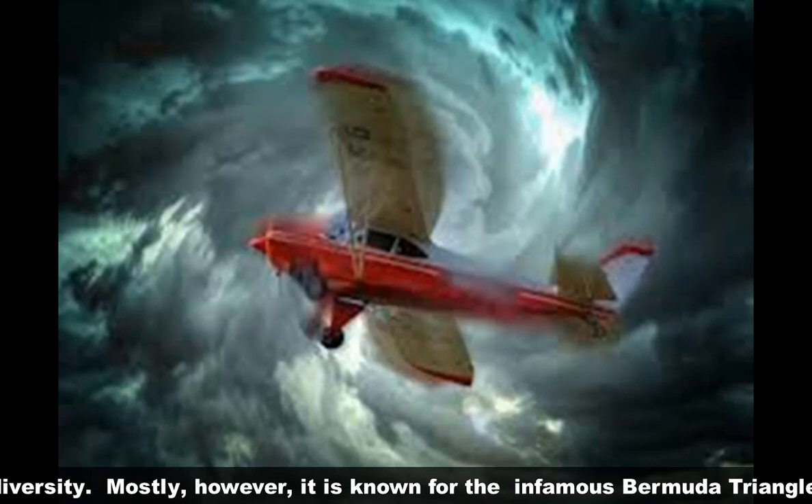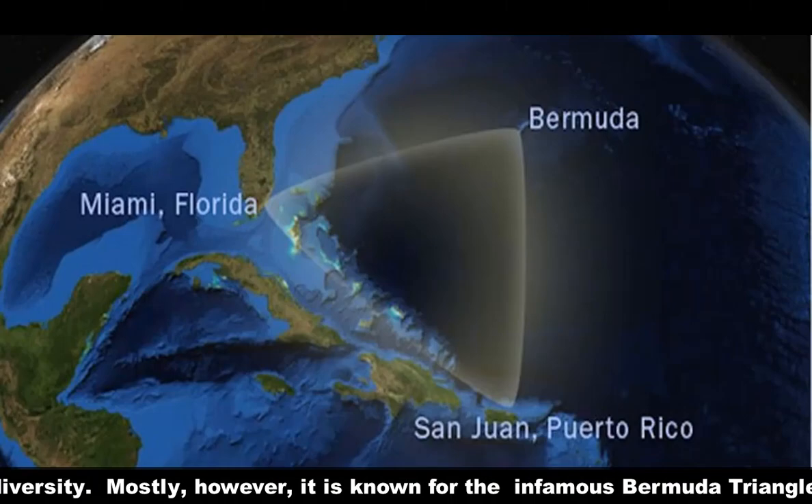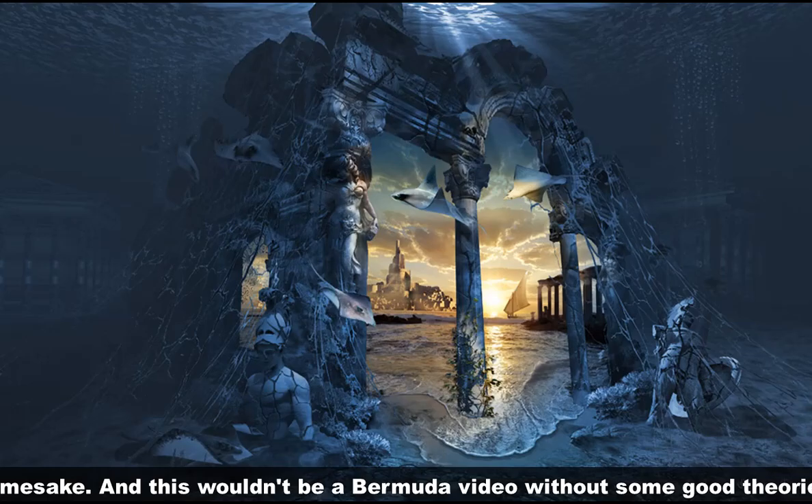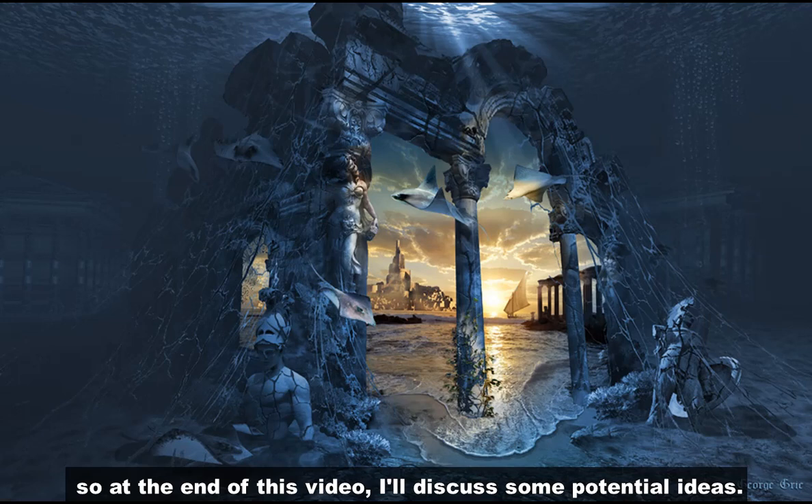Mostly, however, it is known for the infamous Bermuda Triangle, which is formed from coordinates in Florida and Puerto Rico, as well as its namesake. And this wouldn't be a good Bermuda video without some theories, so at the end of this video I'll discuss some potential ideas.